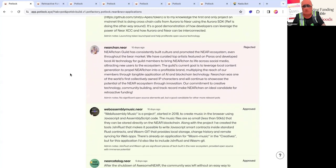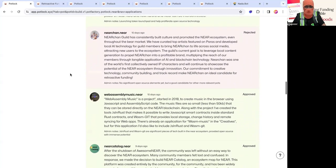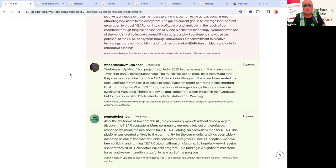Nearchan got rejected — they hadn't really built too much open source technology they could prove, so they didn't make this round, but big shout out to them. There's also WebAssembly Music, which is an early project that essentially allows you to create music using JavaScript and AssemblyScript code. It's pretty technical and pretty creative as well.